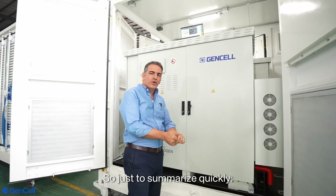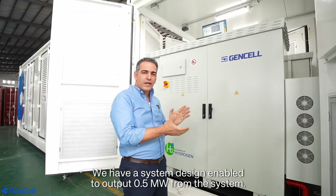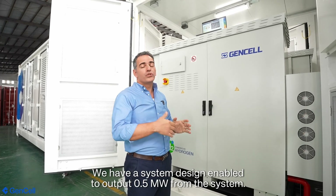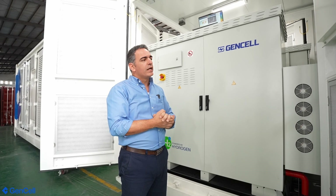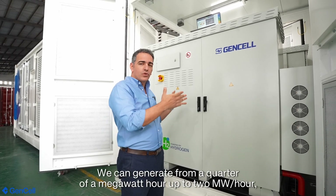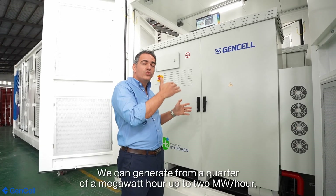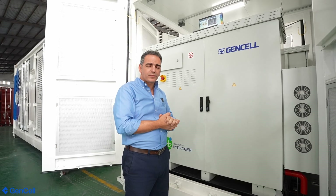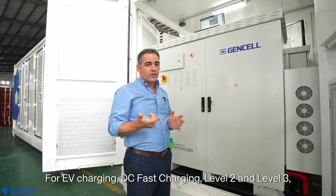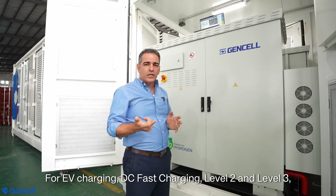So to summarize: we have a system designed to push half a megawatt from the system, can generate quarter of a megawatt-hour up to two megawatt-hours depending on the type of fuel cells installed. For EV fast charging — DC fast charging, Level 2, Level 3 — and for backup or emergency responders 24/7, using hydrogen as the main fuel source.